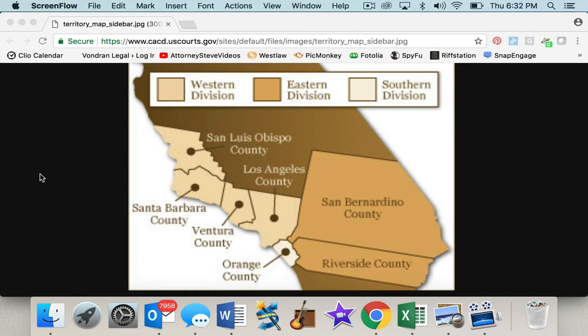So as you can see, in essence, the Central District is broken down into three different areas. You have one, the Western Division. That's going to cover San Luis Obispo County, Santa Barbara County, Ventura County, and LA County. So you're going to have three courthouses in here serving the different areas.